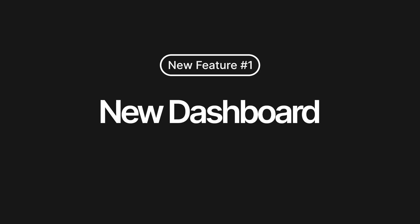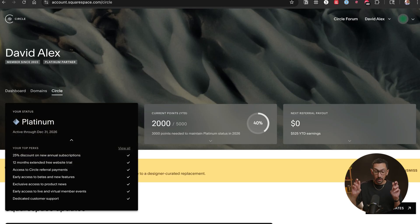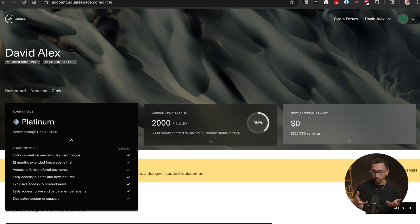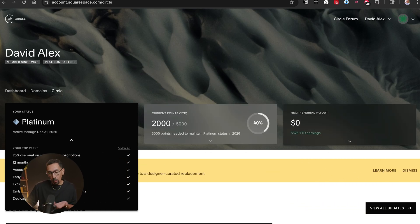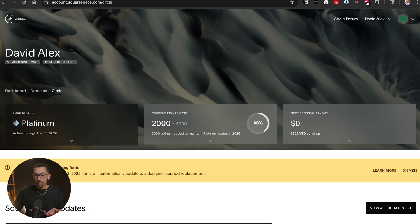The first major update, which is not really newsworthy in my opinion, is they've set up a new dashboard. If you are a Circle member, which is someone who designs Squarespace websites, there are different statuses. I am currently platinum status, which is the highest status. We'll see if I keep that because I have to earn 3,000 more points by the end of the year. It says I only have about $500 of referral payments, but if I go into my Impact account, I think there's more. It's a new dashboard. I think it's pretty cool.